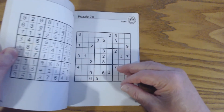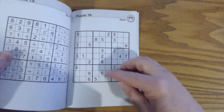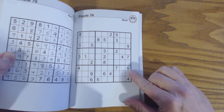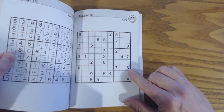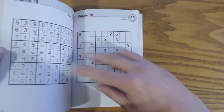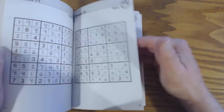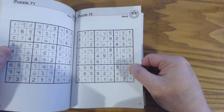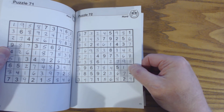The thing I like about these is you'll see that the paper quality is quite good when you pick one up. And you'll notice the puzzles are quite large. There's only one puzzle per page, and that makes it pretty easy to see the puzzles, see the numbers, and fill the numbers in.